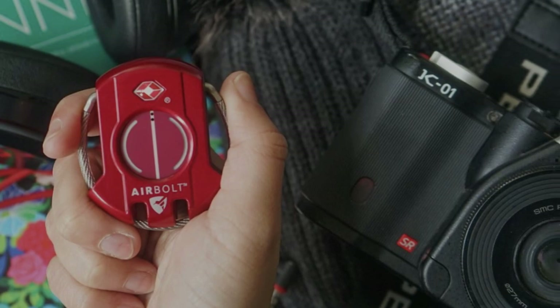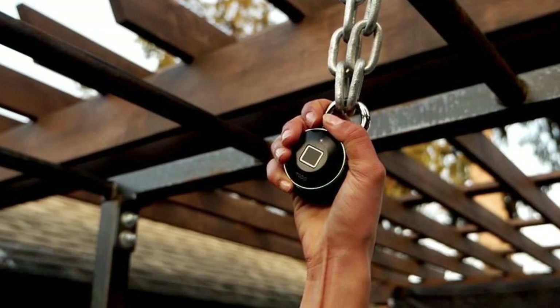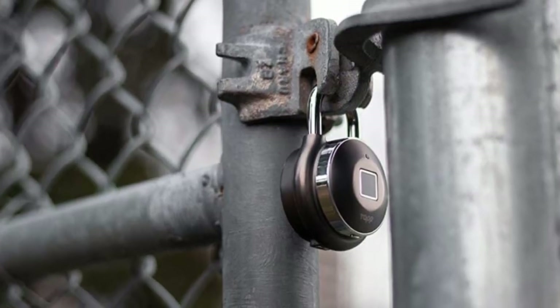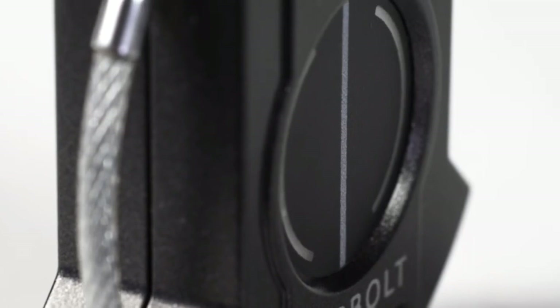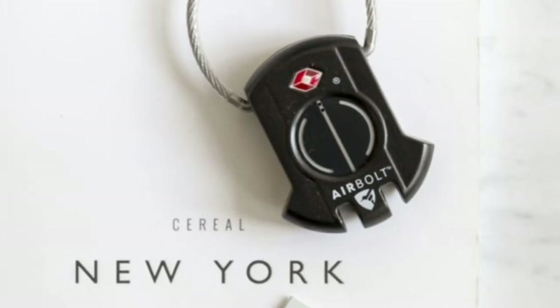Smart locks are here, and more people are adopting this new technology. However, many of these locks are rather heavy and considerably thicker because of the extra electronic components. Enter Airbolt Smart Lock. Despite its modest look, the lock comes with a rechargeable battery that can last for up to a year.